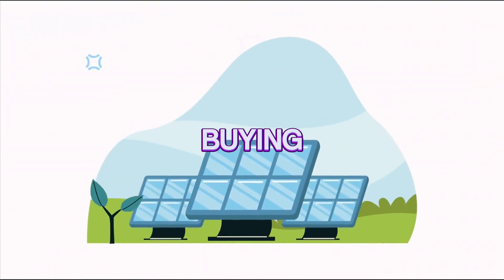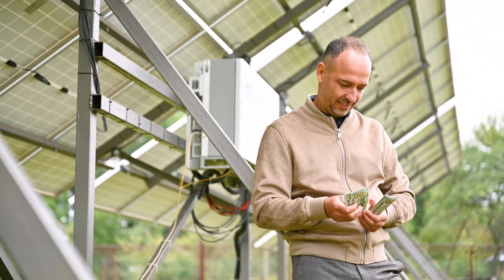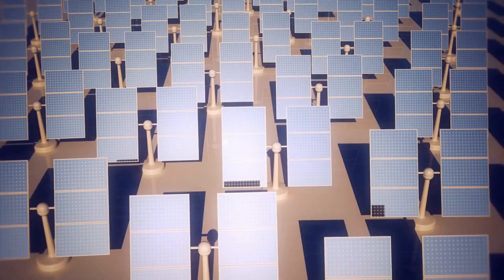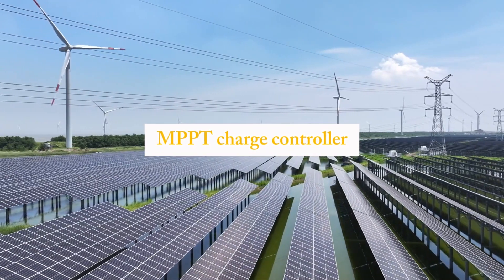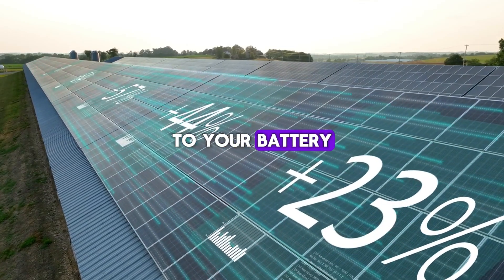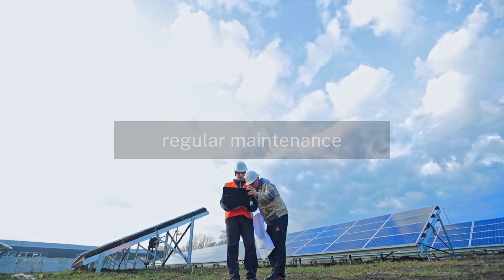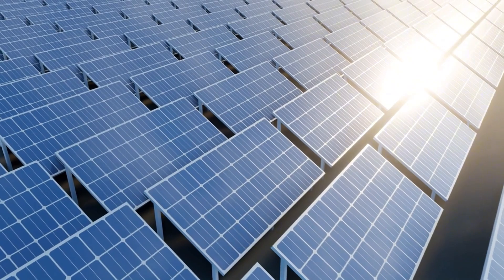Optimizing your solar setup isn't just about buying more panels — it's about making the most of what you have. Start by investing in high-quality, high-efficiency panels that can generate more energy in less space. Place them in a location where they'll receive maximum sunlight and make sure they're tilted at the correct angle for your latitude and the season. Additionally, consider using an MPPT charge controller, which can optimize the energy flow from your solar panels to your battery, improving system efficiency by up to 30%. Regular maintenance is also essential to keep your panels clean and functioning at their best. By combining these strategies, you can reduce the number of panels you need without sacrificing performance.